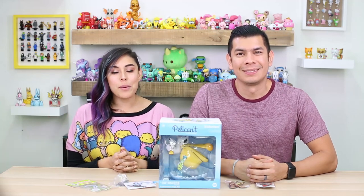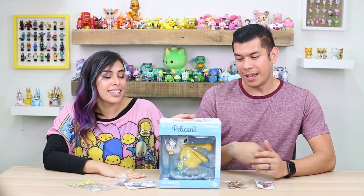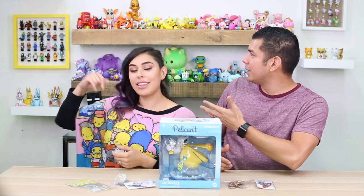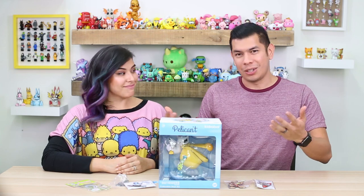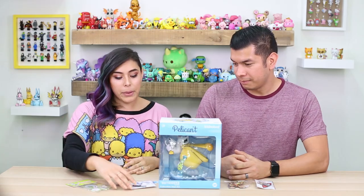Hey guys, welcome back to the Toy Box Collectibles. My name is Cupquake. I'm here with my husband — hey guys, it's Red — and today we have a haul. Joel Ledbetter actually sent us some awesome collectibles. One of his newest from his collection is the Pelican. We are huge fans here of Joel Ledbetter. We have all the Chaos Bunnies here, so we're excited to unbox and showcase everything he sent to us.